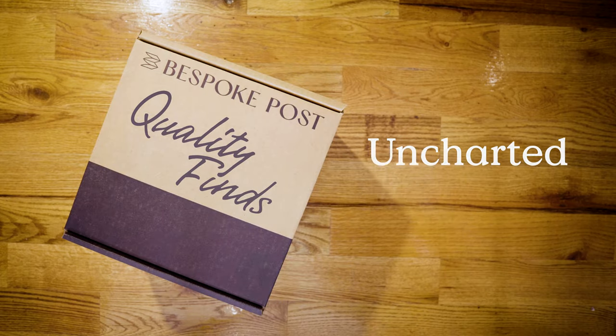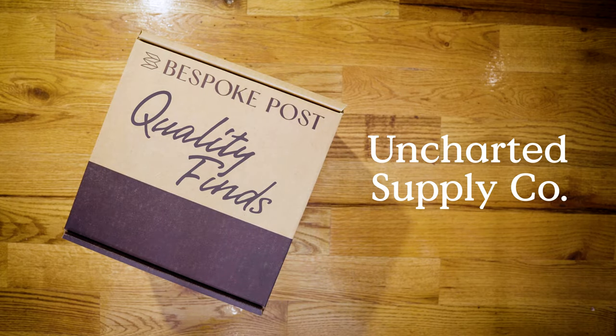Hey guys, my name's Christian Schaaf. I'm the founder of Uncharted Supply Company and these are my quality finds. I might be a little biased. I founded Uncharted after moving to California and living in an urban area for the first time in my life.